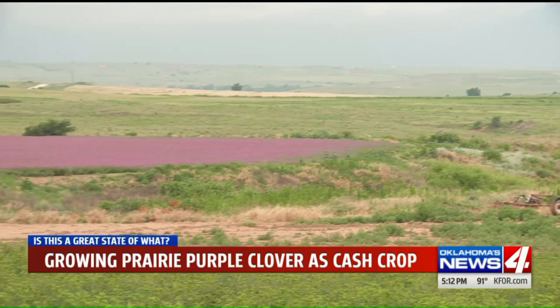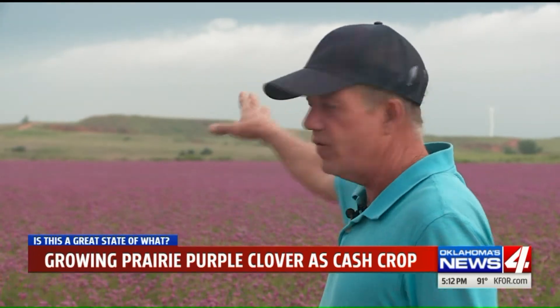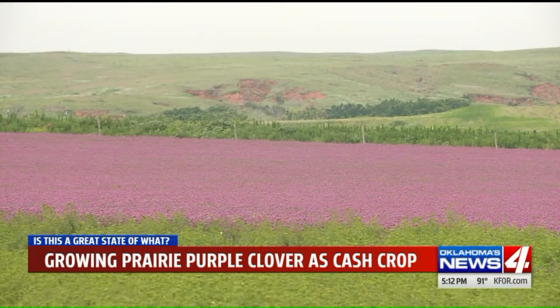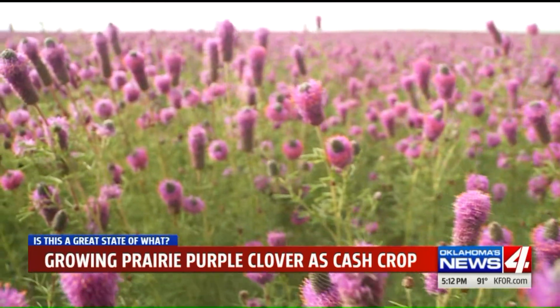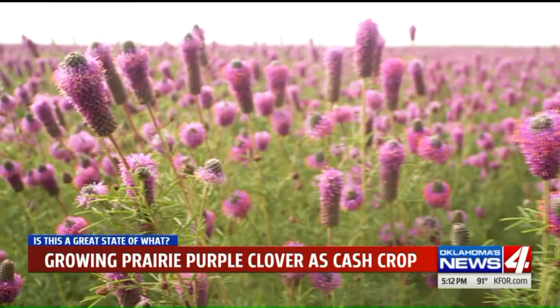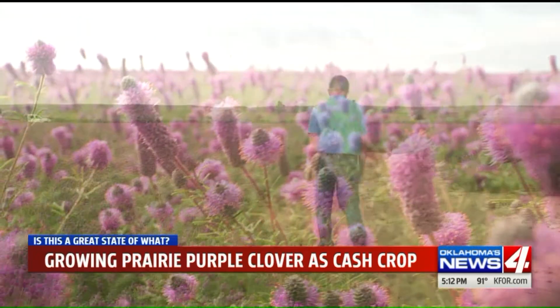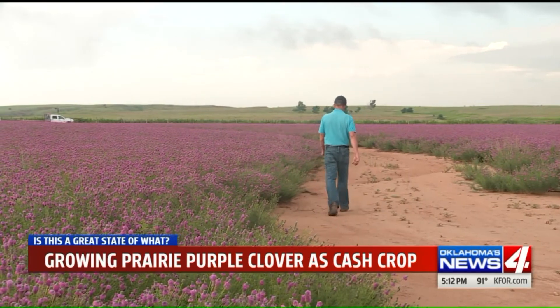My great-grandfather farmed this field here and another field over here with a team of mules. He has 20 acres here — a bright purple spot in the middle of green and brown, a secluded space, but this season as pretty a spot as you could find anywhere. Really good crop. Haven't seen it look this good since '07. Just ask the farmer, who's just about rolling in clover every time he looks.